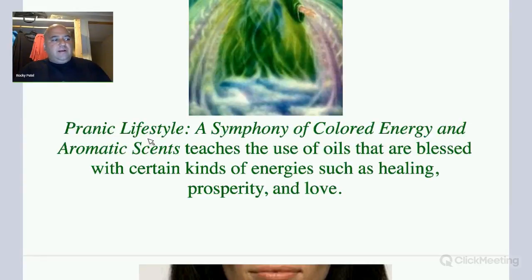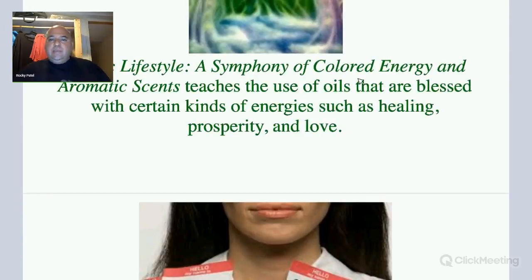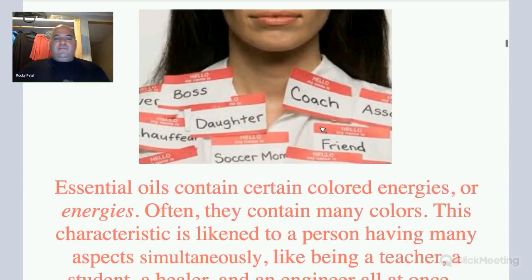Pranic aromatherapy, or pranic lifestyle, is a symphony of colored energy and aromatic scents. Basically, essential oils have colored energy, and when you mix essential oils together — like one with pink energy and one with lavender energy — it really amplifies the power of each one. You can bless oils with healing, prosperity, love, and protection — different types of energy.